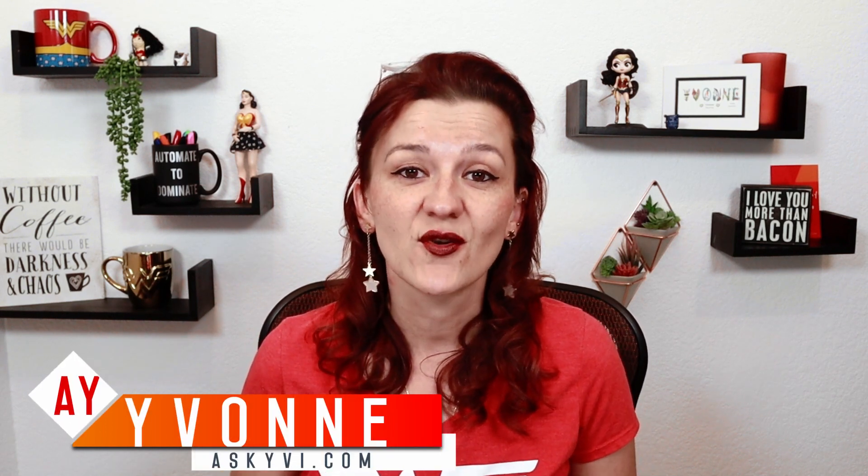Hi everybody. I'm Yvonne Hyman with askev.com and I am a business efficiency consultant for digital entrepreneurs. If you are ready to streamline your business, to skyrocket your sales, you are in the right place. Streamlining your business, running it lean and mean, and maybe even getting your team on board. If you are a digital entrepreneur ready to scale your business, go hit the subscribe button and the bell so you get notified every time I upload a new video or go live. Now let's dive into this issue of bringing your team on board.